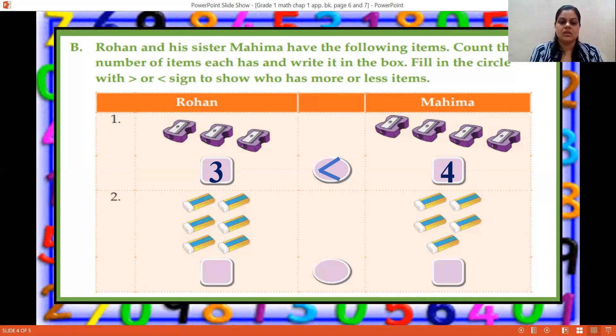The second one: there are some erasers. Both of them have some erasers. Rohan has: one, two, three, four, five, six erasers. Mahima has: one, two, three, four, five. The crocodile will open his mouth towards number six. So this is the greater than sign. We read it as: six is greater than five.